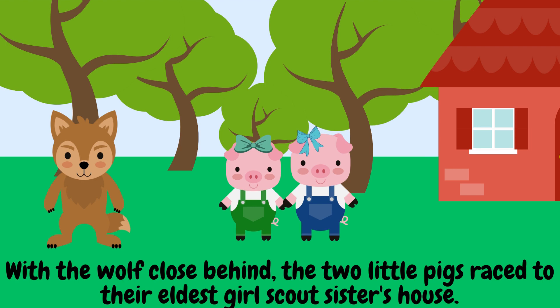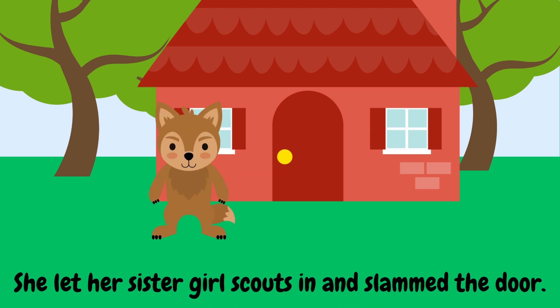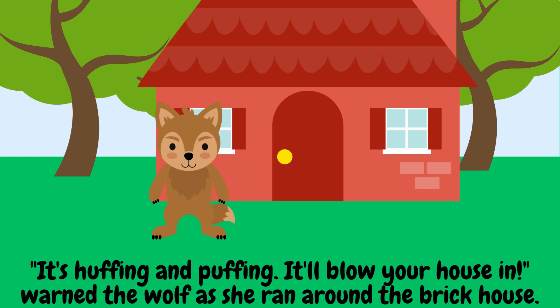With the wolf close behind, the two little pigs raced to their eldest sister's house. 'Sister, sister, let us in,' they cried. The third little pig, who wanted to be an architect, had built a beautiful brick house. She let her sister Girl Scouts in and slammed the door. 'Little pigs, little pigs, let me come in,' whined the wolf. 'Not by the hairs on our chinny-chin-chins,' answered the pigs. 'It's huffing and puffing! It'll blow your house in,' warned the wolf as she ran around the brick house.